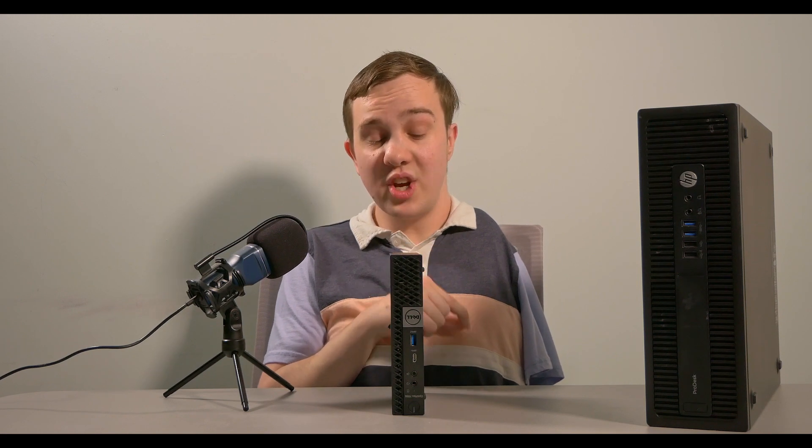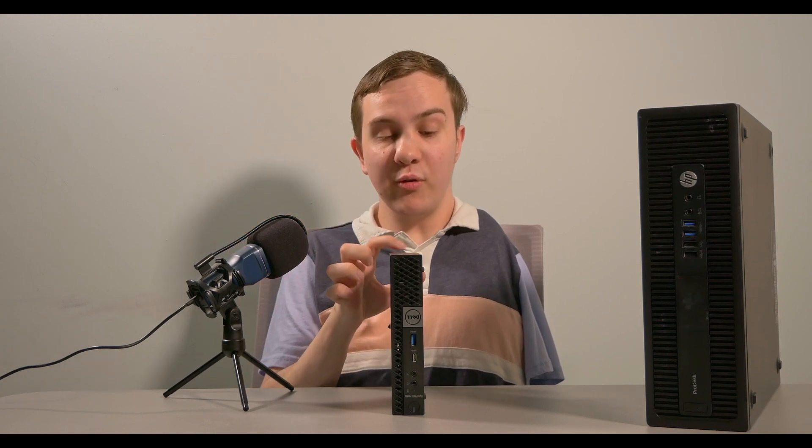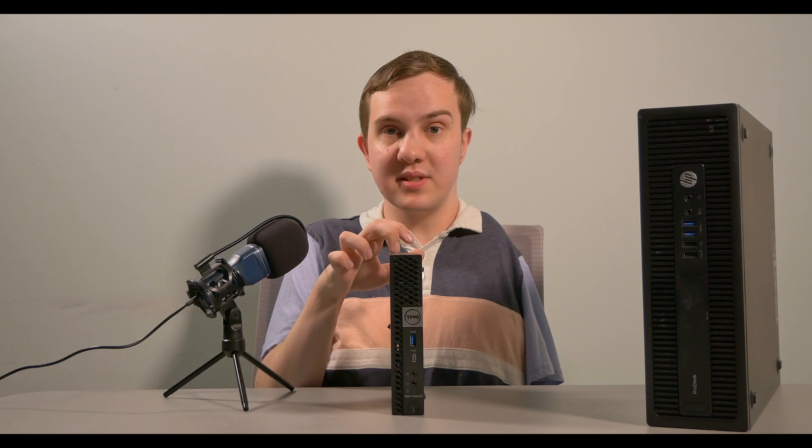So I'm going to take the CPU out of here and put it into the HP ProDesk desktop, and put that CPU in here. That CPU is 6th gen i5 — not as powerful as the CPU in here. So if this CPU can work in that PC, it can really extend the life and usability of that PC. And it doesn't really matter if you're putting a worse CPU in this PC, because you weren't getting good performance anyway.